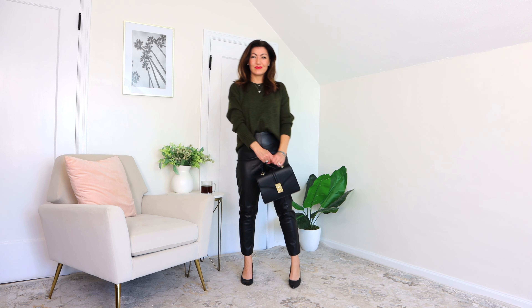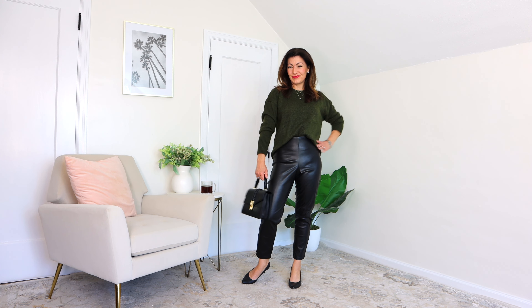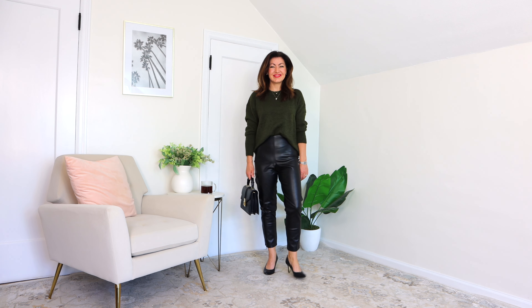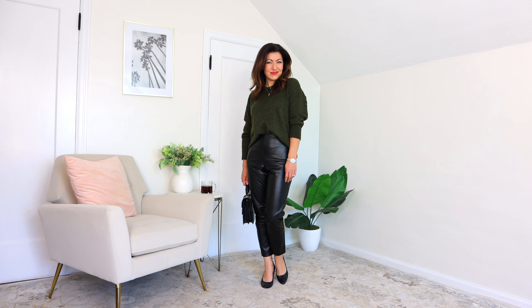Up next is the green sweater at $36, paired with the faux leather pants, heels, and a black bag — a very cute outfit.